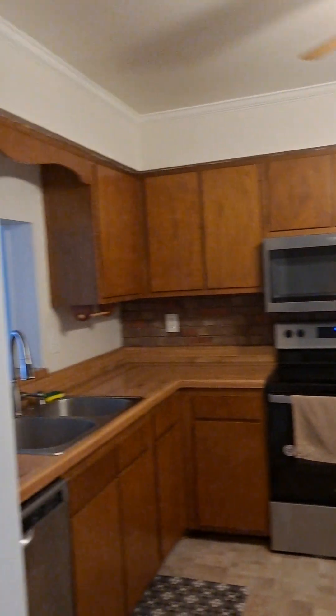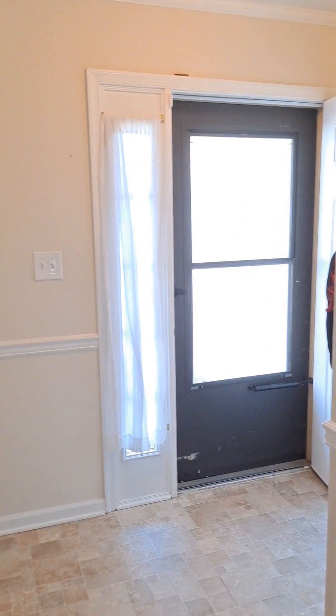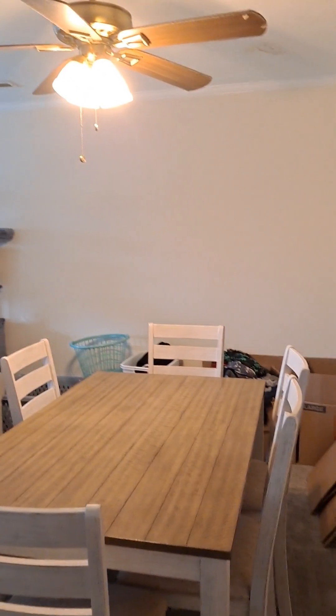Cabinets need to be updated, butcher block countertop. Everything's in good working order. Laundry room is in the front of the house. There's the front door — vinyl flooring for the hallway, carpet for the living room. Living room, dining room combo with a pass-through bar.